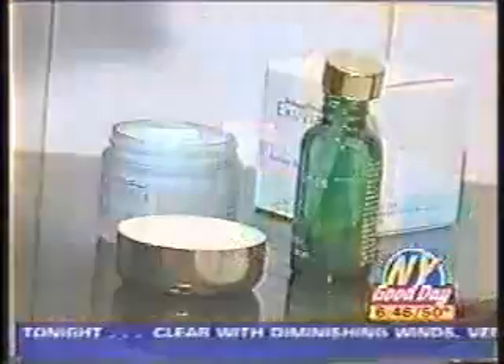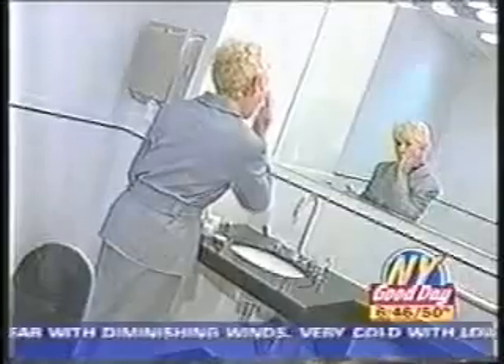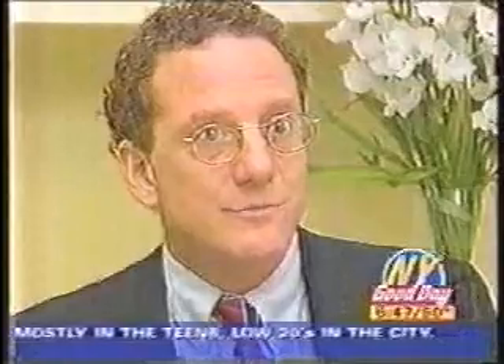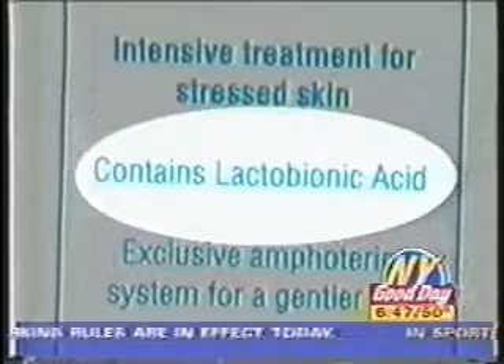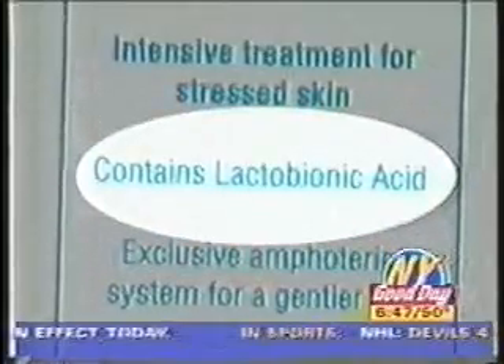It's called bionic skin care, containing an anti-aging formula known as lactobionic acid. That's an antioxidant derived from milk sugar. They prevent free radical damage, which we're exposed to all the time. Sunlight, stress, smoking — all cause free radicals that are bad and age our skin. And so lactobionic acid is a very natural, newest way to prevent free radical damage.